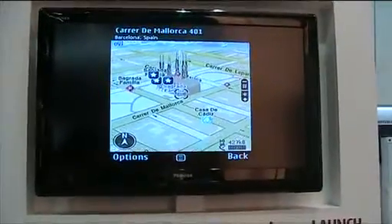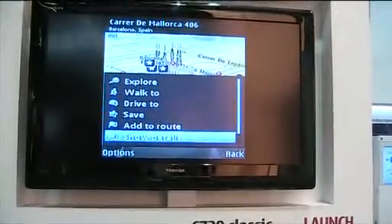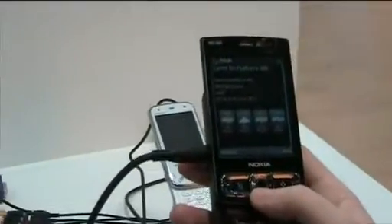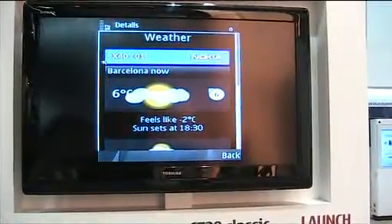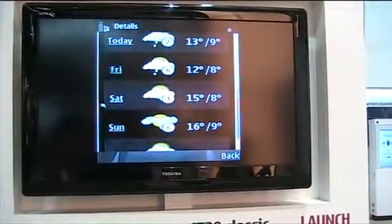Another new feature added here is real-time weather information. The coverage for this is global. What you see right here on the screen is the weather forecast for today in Barcelona. Let me just retrieve the weather for the next four days — so this is weather in Barcelona for today and for the next four days.